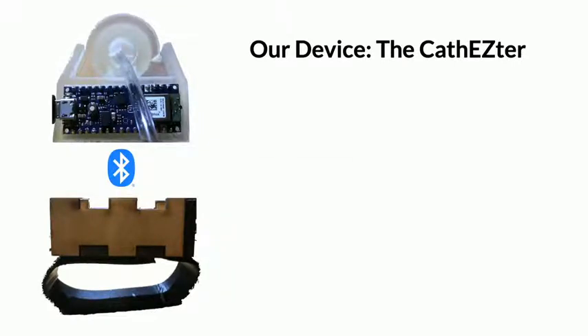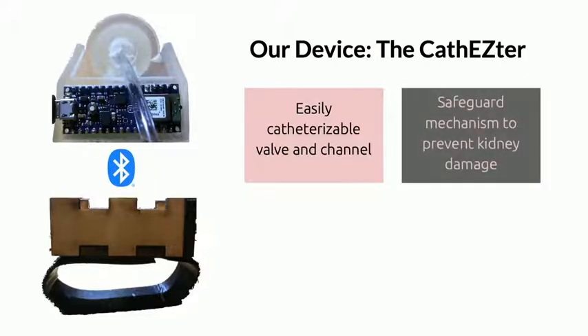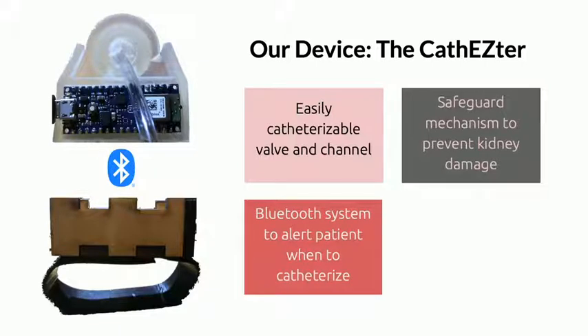The CathEasyTurn has an easily catheterizable valve and channel so that pediatric patients can perform clean intermittent catheterization. It also has a safeguard mechanism that prevents kidney damage through a Bluetooth system that alerts the patient when they need to catheterize. Finally, it is easily replaceable and does not require invasive surgery.